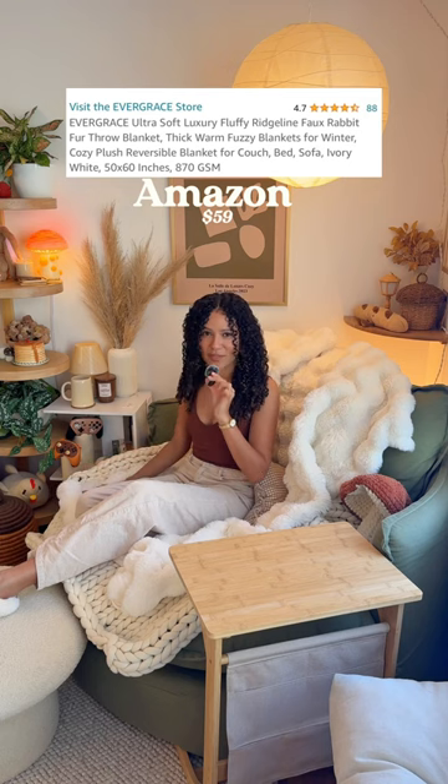The quilted blanket is from Quince. This little fuzzy puffy blanket is from Amazon. This table tray that I like to eat at or do crafts on is from Costway.